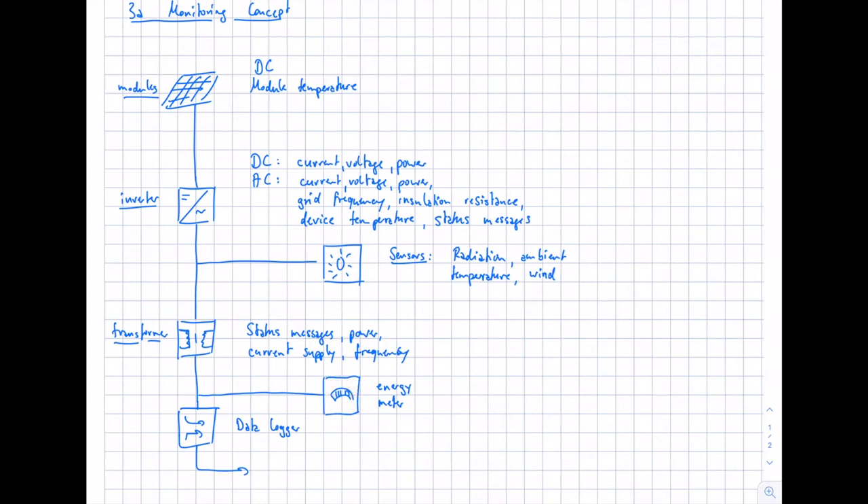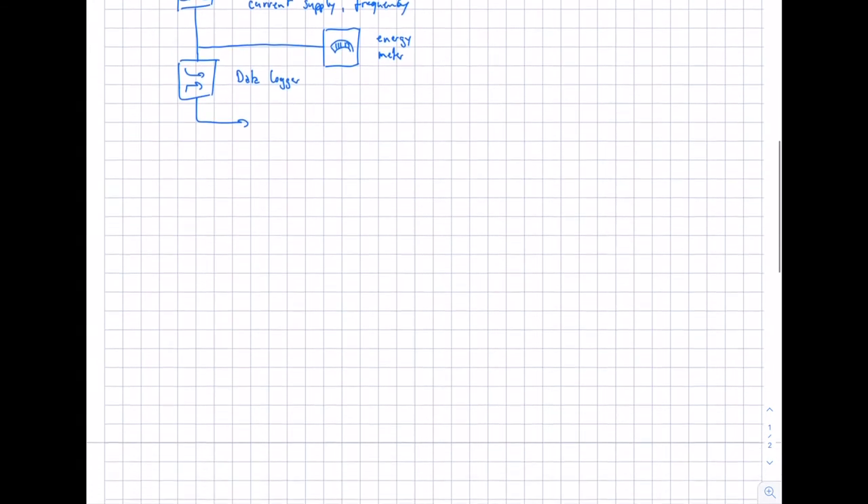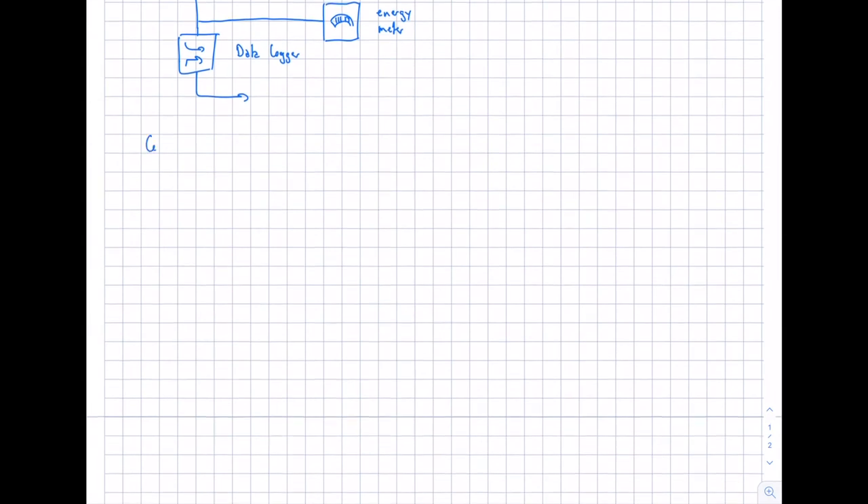The energy meter data are the most relevant for calculating total yield, energy production, and the revenue the system is making. A control center uses and visualizes the collected data. As a basic function, you need to map the PV system configuration — which modules are used, what are the inverters, the interconnection, the number of modules in series, and the number of strings in parallel.